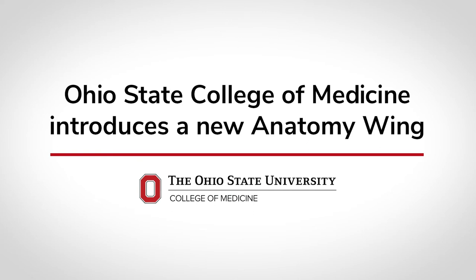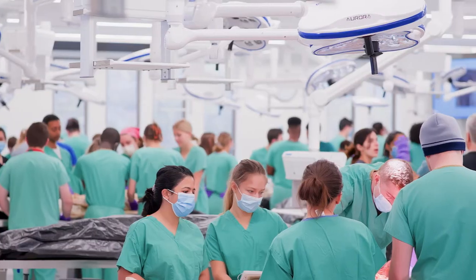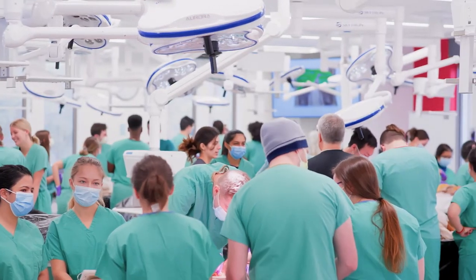A thorough understanding of the human body is foundational to educating the physicians of tomorrow. In the anatomy labs at the Ohio State University College of Medicine, you will find a traditional approach to teaching which leverages new technology to provide in-depth knowledge.